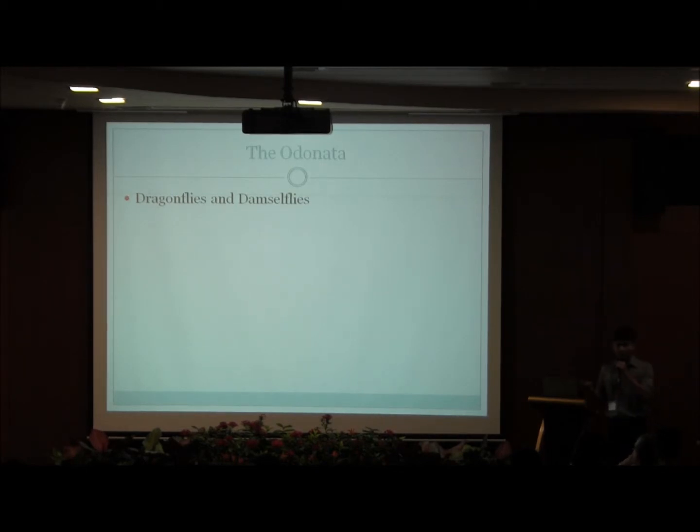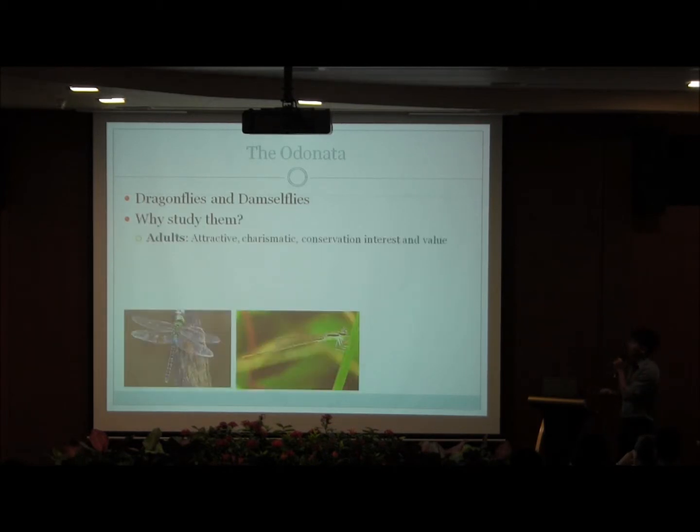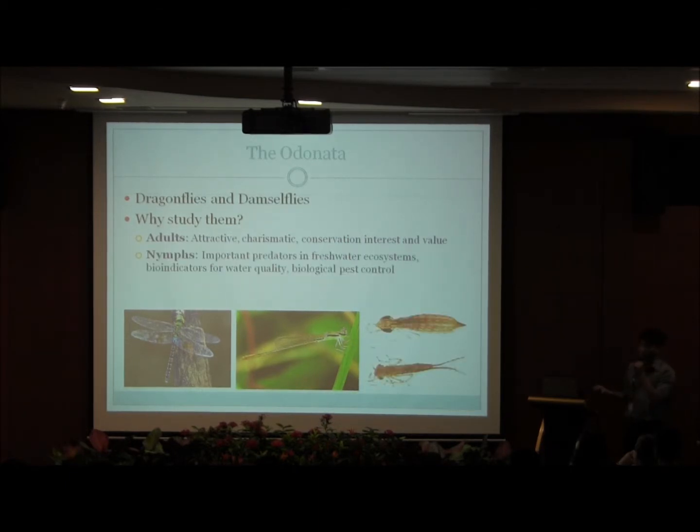The Odonata are an order that comprises both dragonflies and damselflies, and many researchers are interested in this group for a variety of reasons. The adults are colorful, attractive, and charismatic, and hence have much conservation interest and value as flagship species for habitat preservation. The nymphs, in comparison, are key predators in many freshwater ecosystems. They have been used to control pest populations as well as bioindicators for water quality.